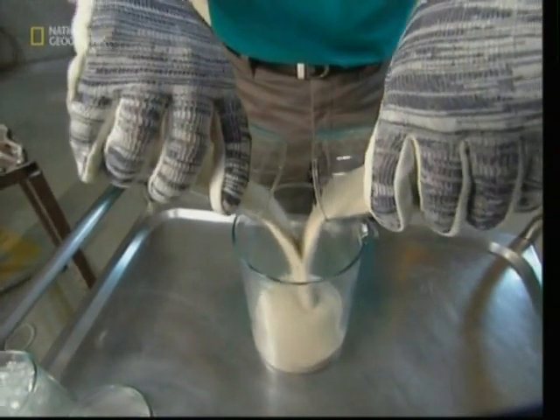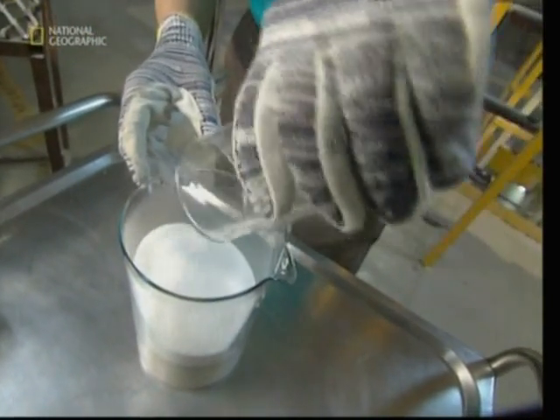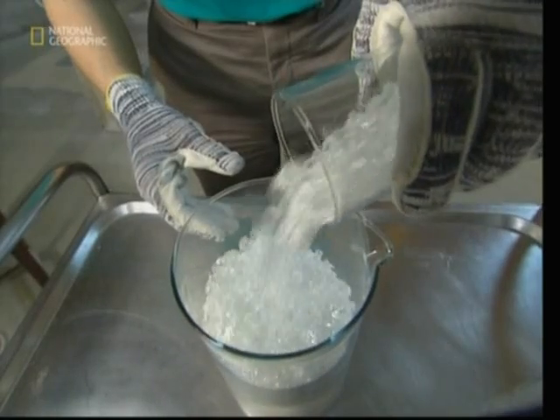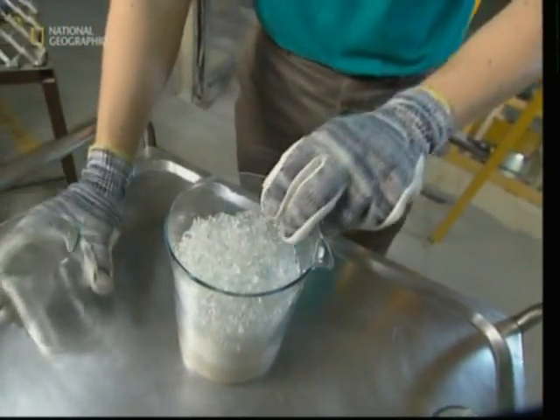This sand is the same as you would find on a beach, but with all the litter and seashells removed. As well as sand, scientists will add a mixture of chemicals, including sodium oxide, boric oxide, and recycled glass.